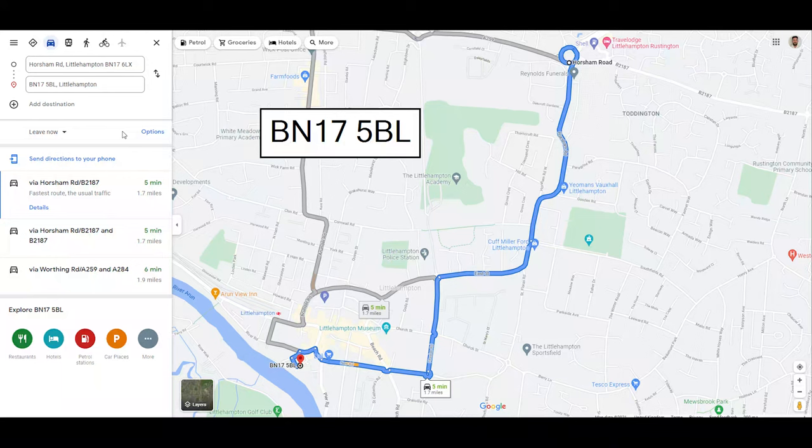I've put on screen the image from Google Maps along with the postcode. If you pop this into your phone or sat nav, it will take you directly there.